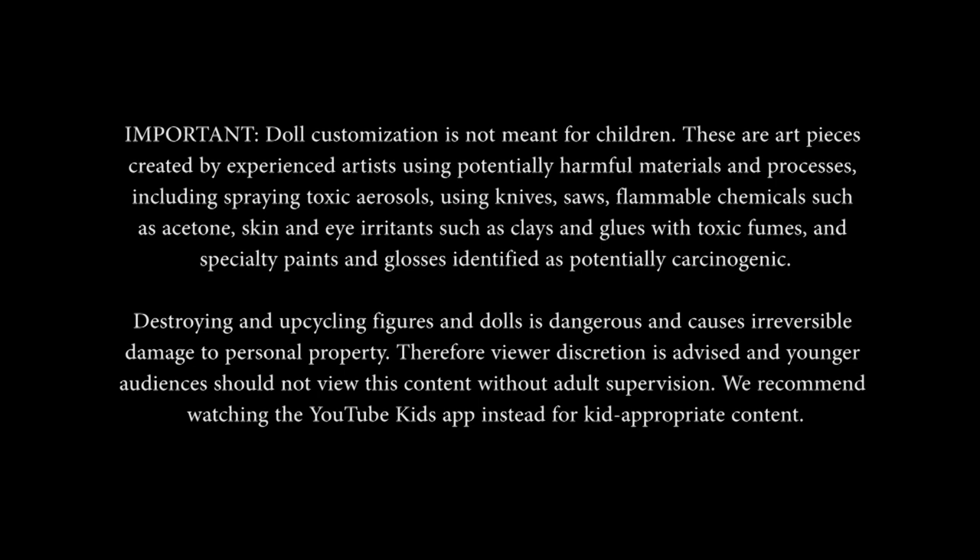Skin and eye irritants such as clays and glues with toxic fumes, and specialty paints and glosses identified as potentially carcinogenic. Destroying and upcycling figures and dolls is dangerous and causes irreversible damage to personal property.